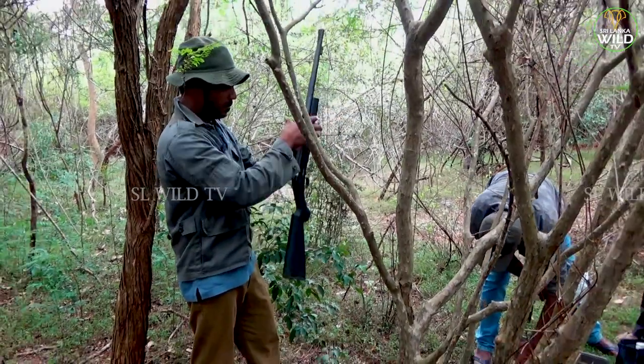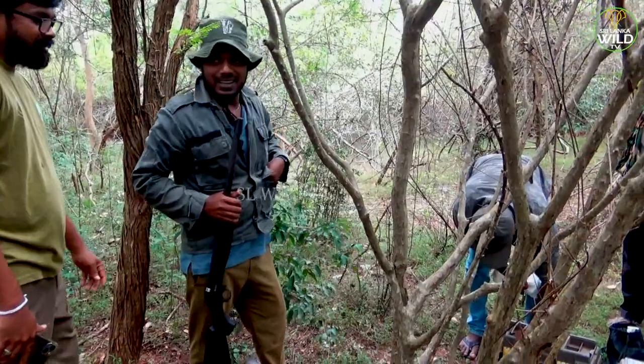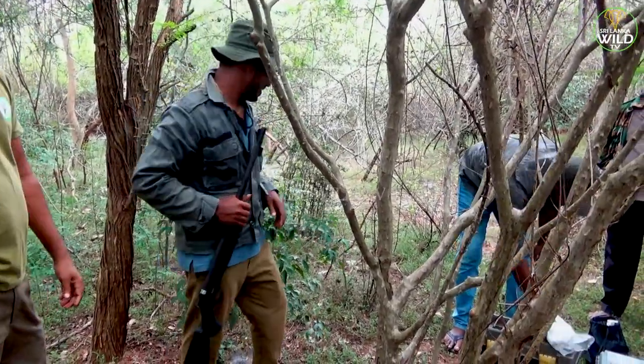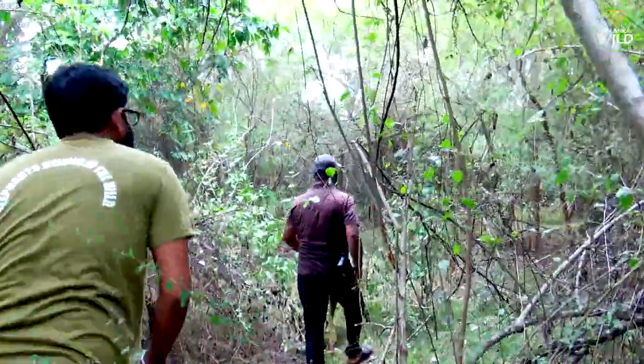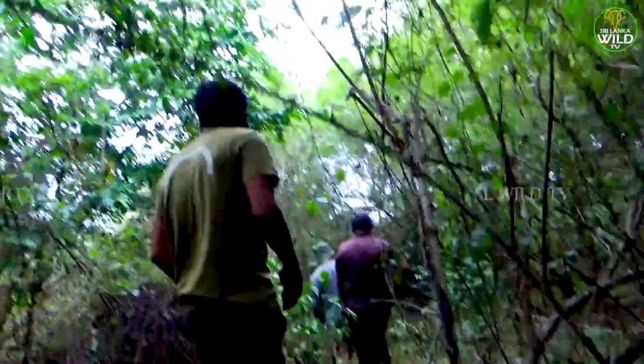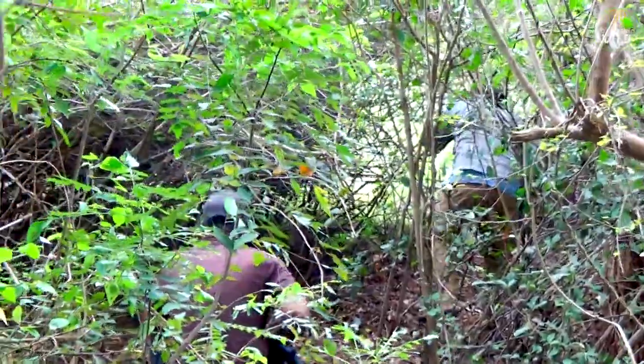Regarding conservation status, Sri Lankan elephants face several threats, including habitat loss due to deforestation, human-elephant conflicts, and poaching for their ivory tusks. They are listed as endangered by the International Union for Conservation of Nature.